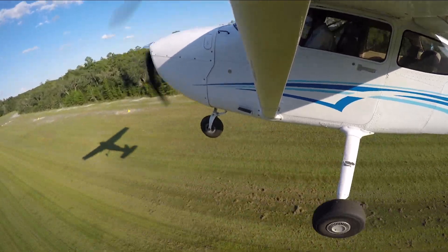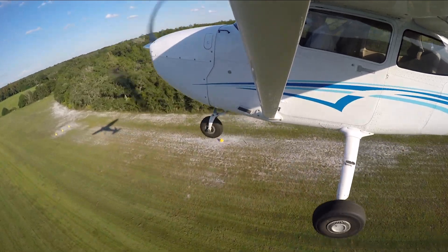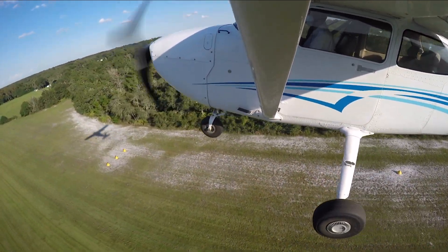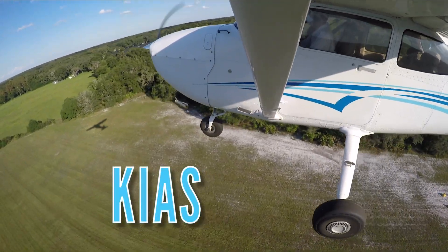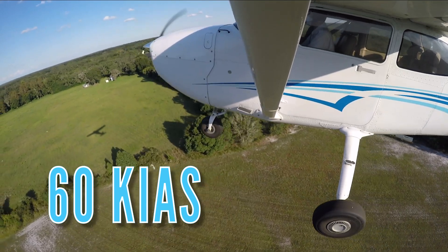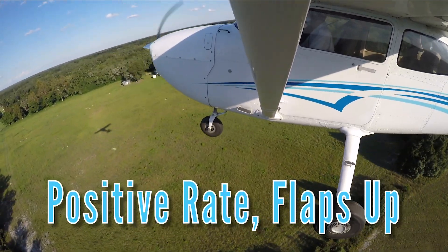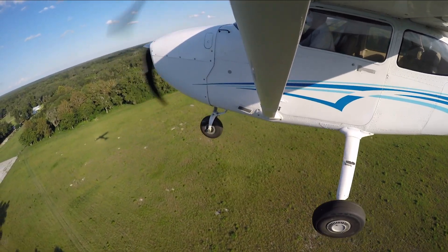If there is no obstacle to clear at the departure end of the runway, the pilot should establish a VY pitch attitude, roughly 10 degrees nose high. Once the aircraft's airspeed is above 60 knots indicated airspeed, has a positive rate of climb, and is at a safe altitude, the pilot announces positive rate, flaps up, and retracts the flaps and continues to climb out at VY.